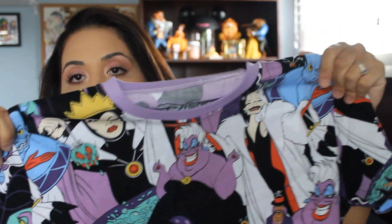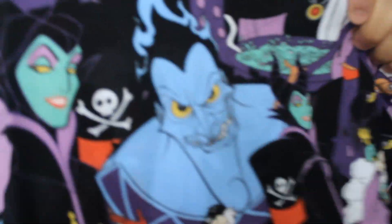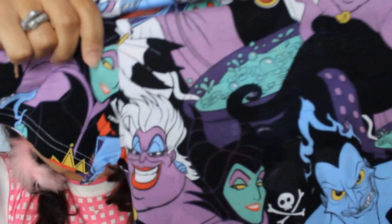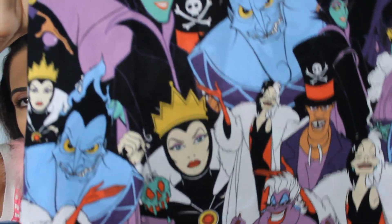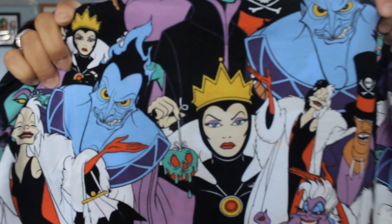The second shirt I got in the same style is the villains one. I've seen it floating around previously but it was always sold out. I picked it up because — wait for it — Hades is on the shirt, and that's really why I bought it. This is all the villains: Ursula, Maleficent, the Evil Queen, Dr. Facilier, Cruella de Vil, and Hades. Look at the Evil Queen's bone structure — she looks gorgeous. This is going to be really cute to wear during Halloween season, especially when I'm working in school with the kids.